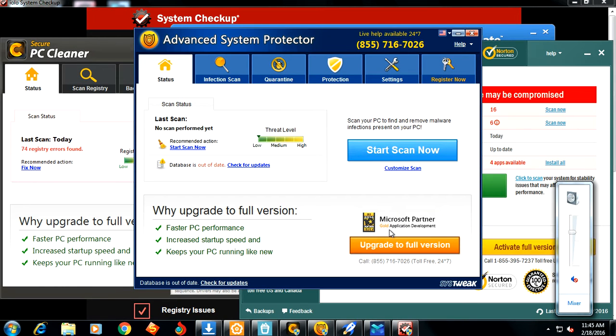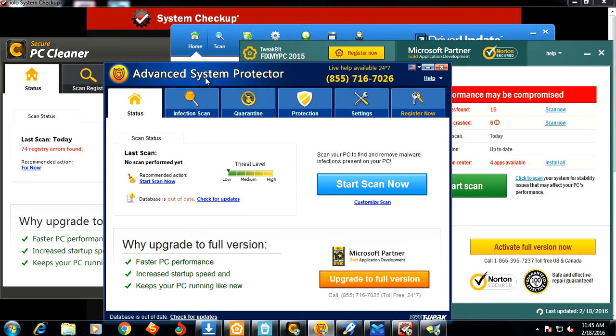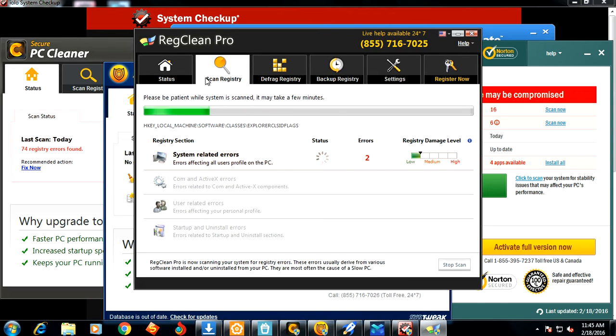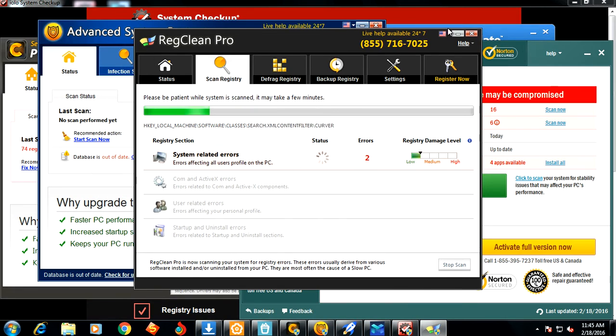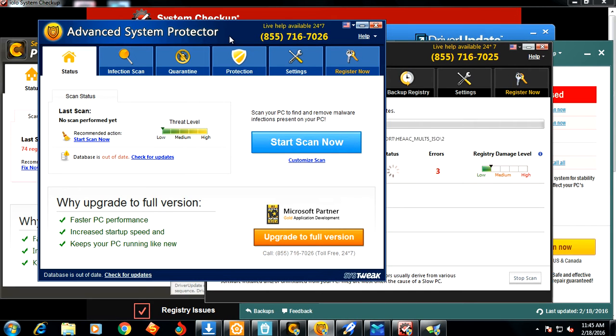Hey guys, it's Hank here. I've got a heavily infected virtual computer that has a ton of potentially unwanted program threats. These programs are basically just junkware — they're called potentially unwanted programs, and they're nothing but junk. This computer is littered with them. These programs normally get installed when you're downloading software online and you don't uncheck boxes during installation, and you end up getting these programs installed on your computer, causing havoc.